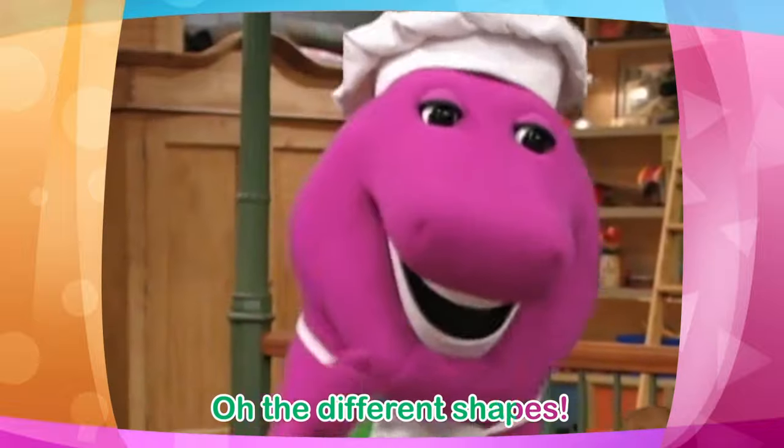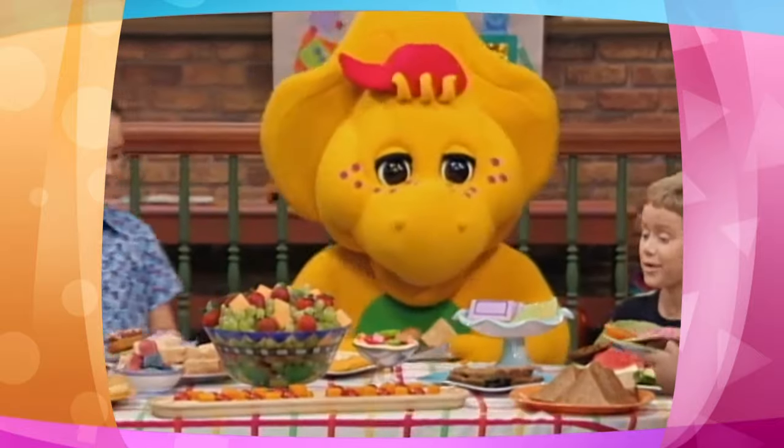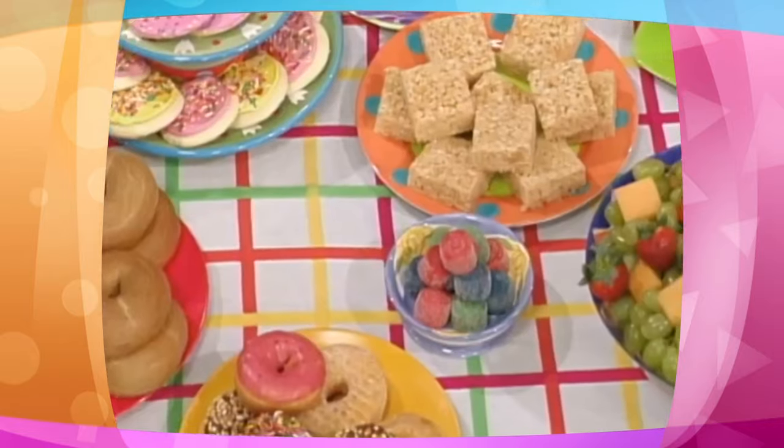Oh, the different shapes. The different shapes you'll see. Oh, boy.